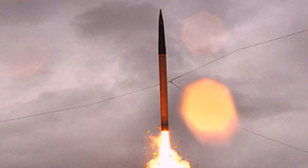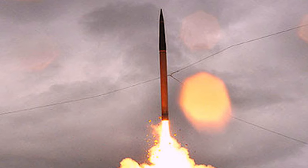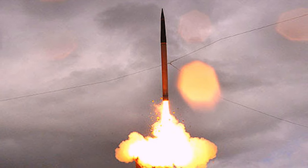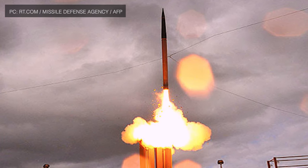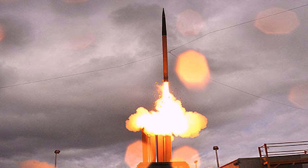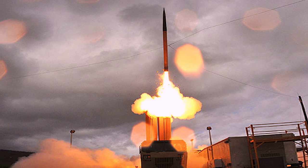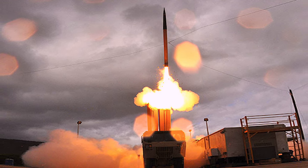Terminal High Altitude Area Defense has been tested. The test was jointly conducted by the U.S. Missile Defense Agency, Ballistic Missile Defense System Operational Test Agency, and U.S. Army soldiers of the E-62 Battery 11th Air Defense Artillery Brigade. A THAAD system located at U.S. Army Garrison Kwajalein Atoll in the Republic of the Marshall Islands was used. The THAAD system was able to detect, track, and intercept the dummy target. This was the 16th successful intercept in 16 attempts for the THAAD system since 2005.